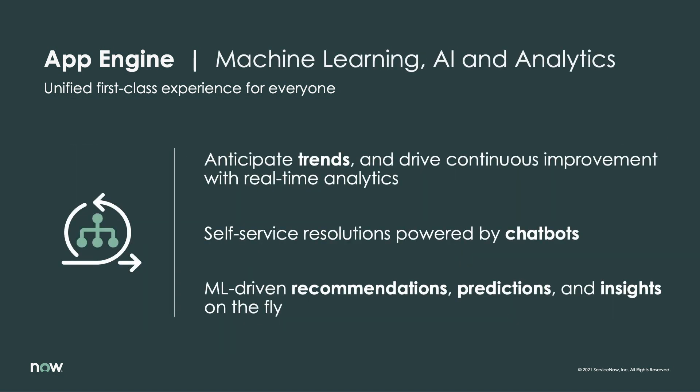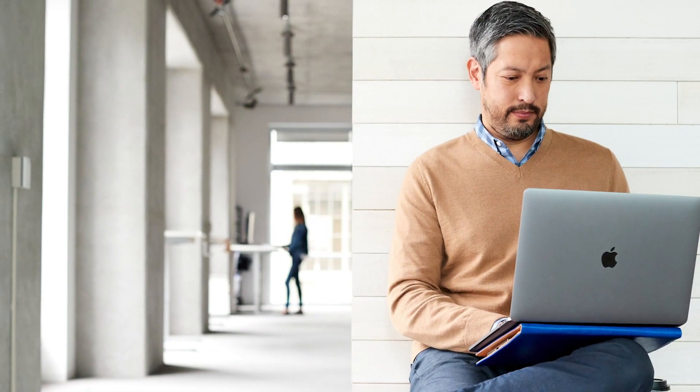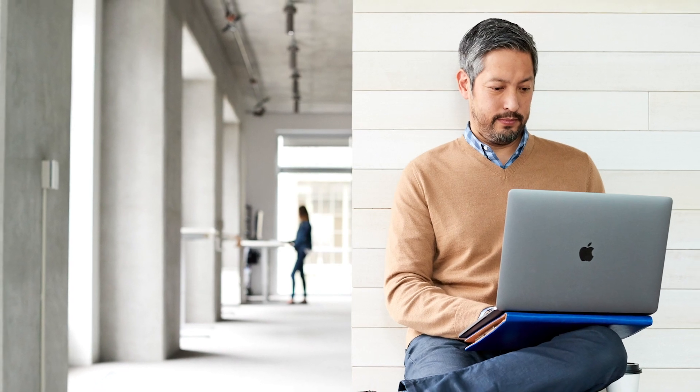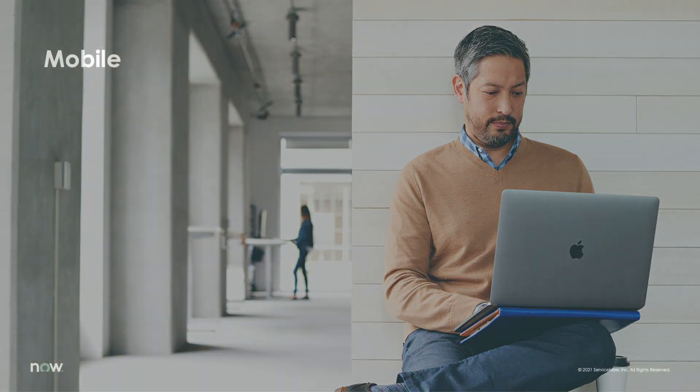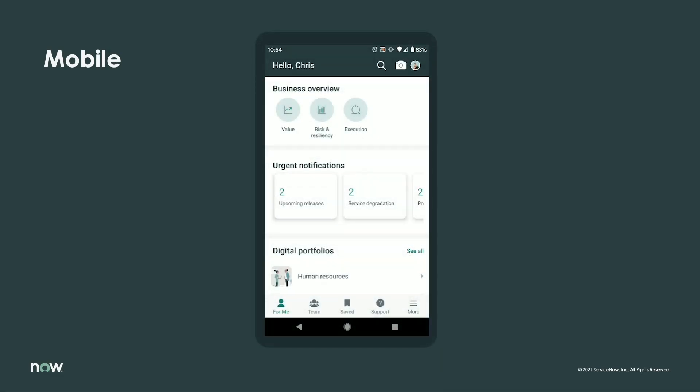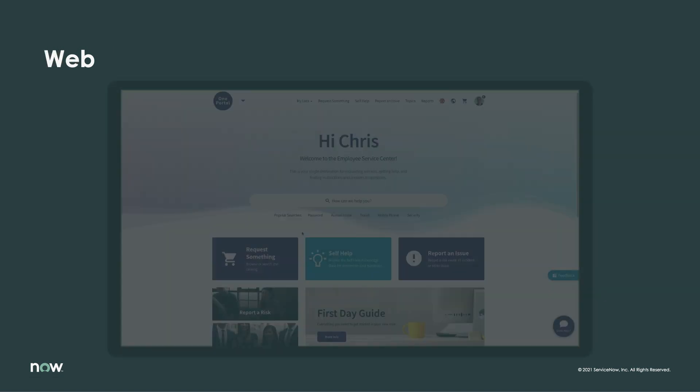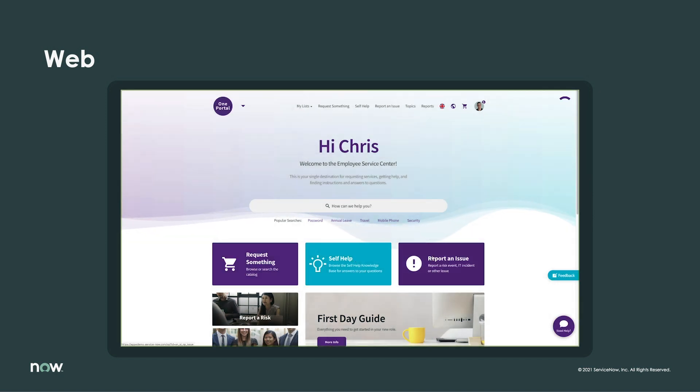With ServiceNow's single-platform approach, these concerns are a non-issue. Built on the Now Platform, your apps also have the ability to harness advanced capabilities like analytics and AI/ML-powered decision-making to further enhance the end-user experience. It's important that these solutions be available to users when and where they need them, providing capabilities that enable self-service. This means whether the user accesses the app via mobile, web, or engaging a virtual agent chatbot, the experience needs to remain capable and consistent.